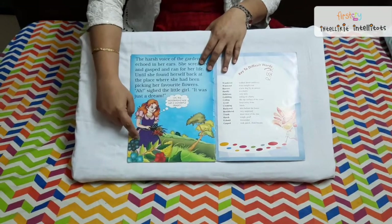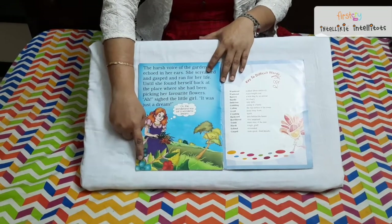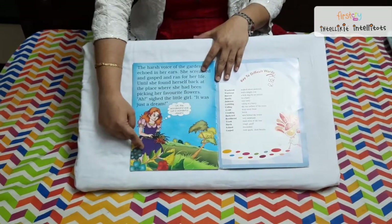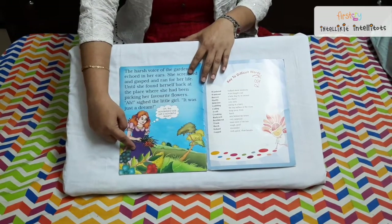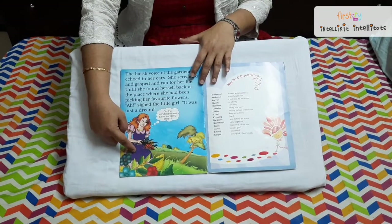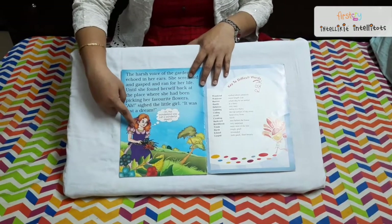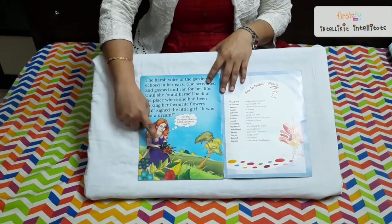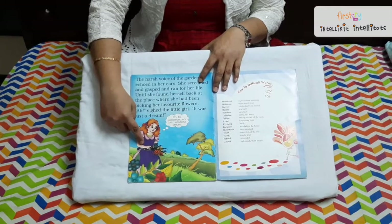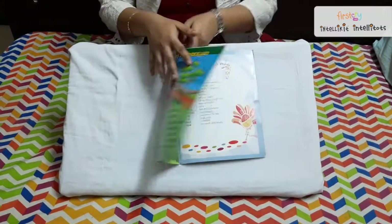Alice goes back to her normal stage where she came from and gets into her normal life. Alice says, 'Never get into anything without knowing.' She was happy again because she went back to her normal garden and her house. That was the story of Alice in Wonderland.